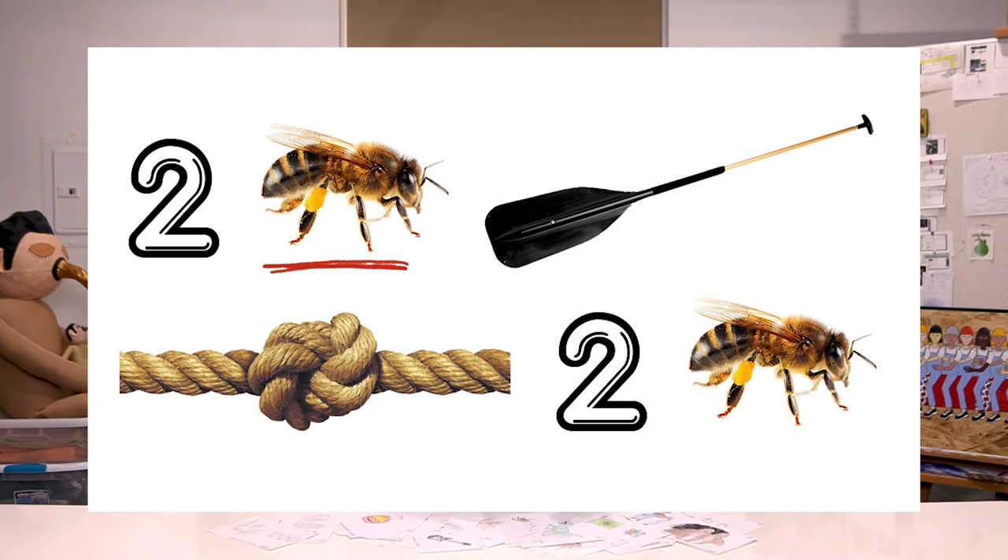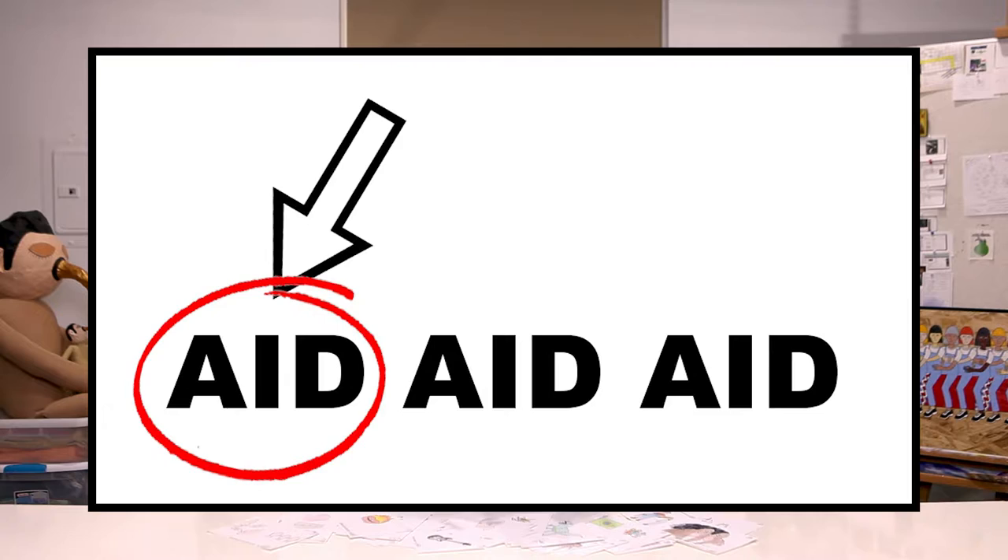And here's a straightforward rebus depicting first aid. Get it? It's the first aid. And here's an old one from a postcard that I like a lot, saying: I would like to meet you.